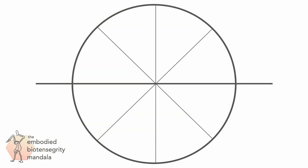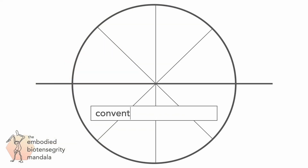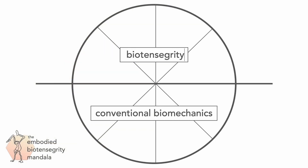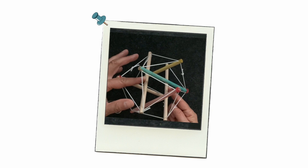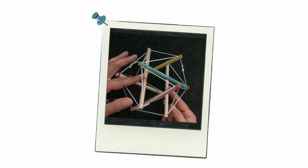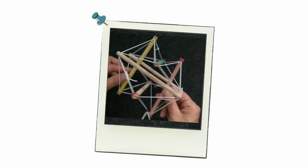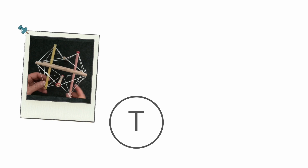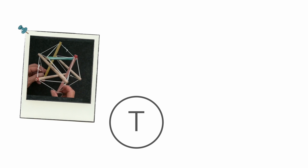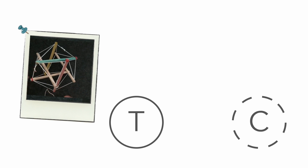Let's unpack this and take a closer look at the contrast between conventional biomechanics and biotensegrity. This is a tensegrity structure. It holds its shape by the interplay of forces between the struts that don't touch and the cables that hold them together. We can see that the string is under tension because it's taut. This network of continuous tension compresses the struts and at the same time keeps them apart from each other. We call this discontinuous compression.